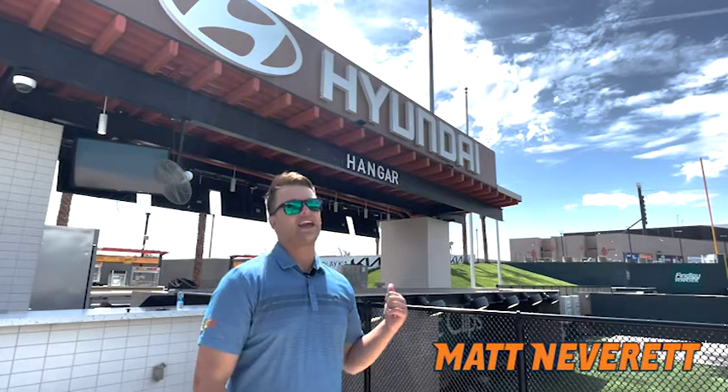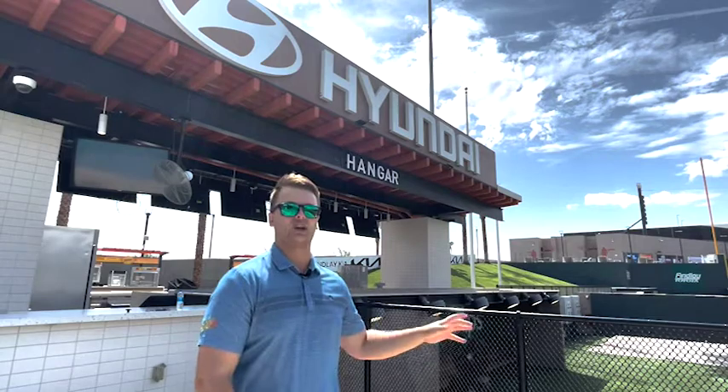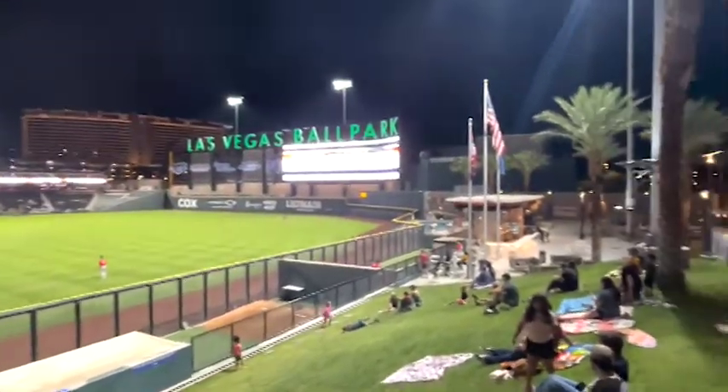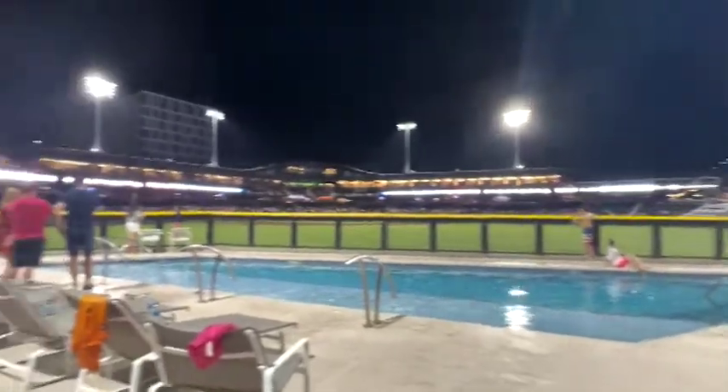Hey there baseball fans and welcome into Las Vegas Ballpark for another episode of The Catch. I'm your host Matt Neverett, coming to you from our Hyundai Hanger Bar just outside the pool beyond the fence in right center here at Las Vegas Ballpark — a really fun area for you and your group. It's a great full service bar located right next to the berm, in between the pool and the video board.